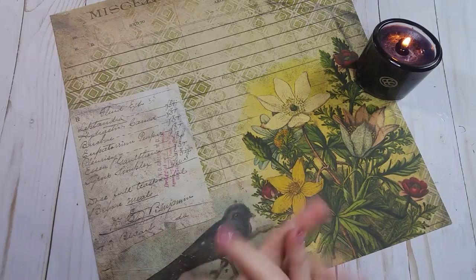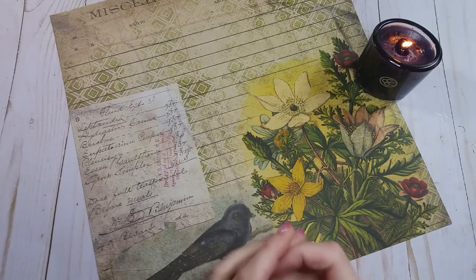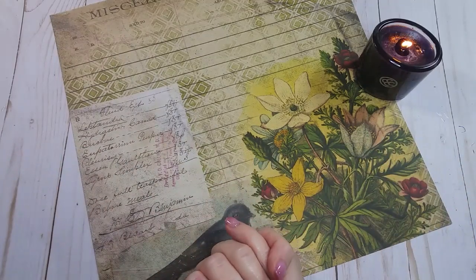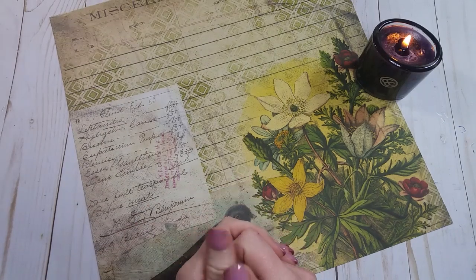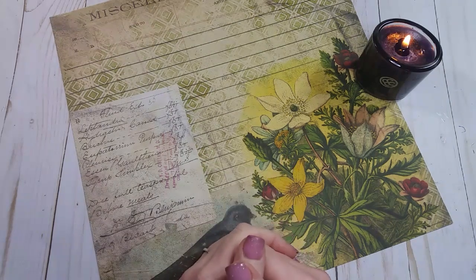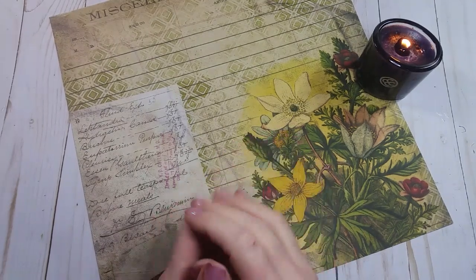Welcome back, crafty people! Today is the second installment of our Feature Friday series, where I feature a small YouTube channel and you all go over there and make their channels explode. Last week I featured Inky Owl Studio, and I'm happy to report that Genie is now over one thousand subscribers — you guys rock! Make sure you stick around to the very end because I'm going to tell you how you can win another giveaway.